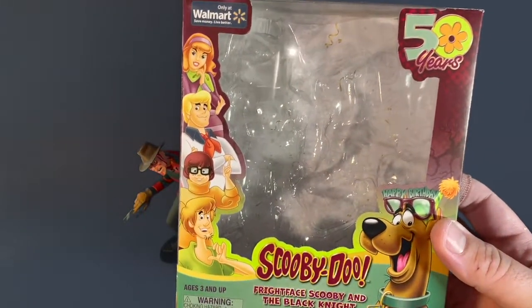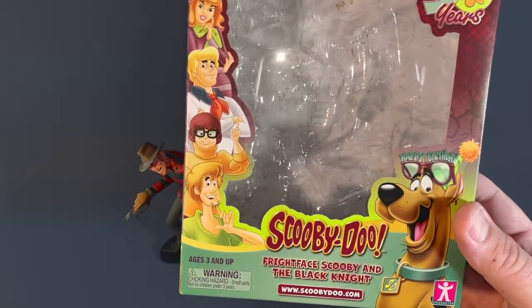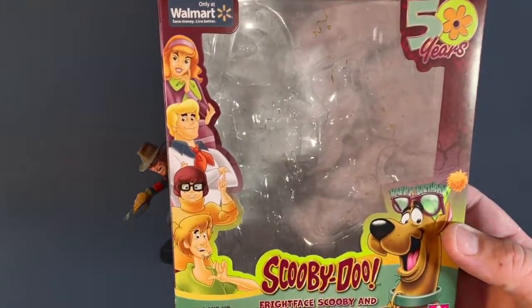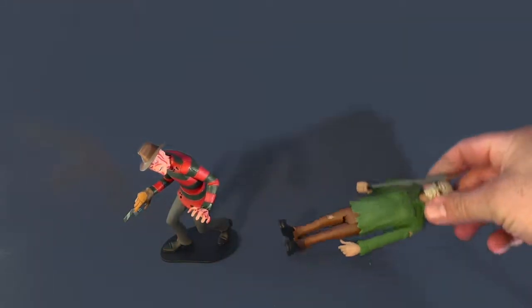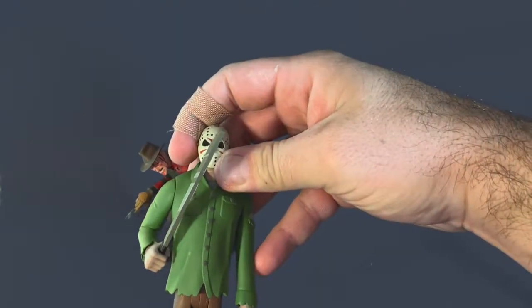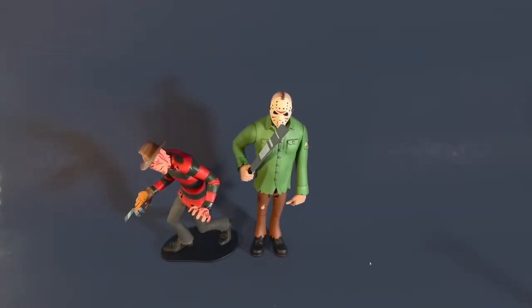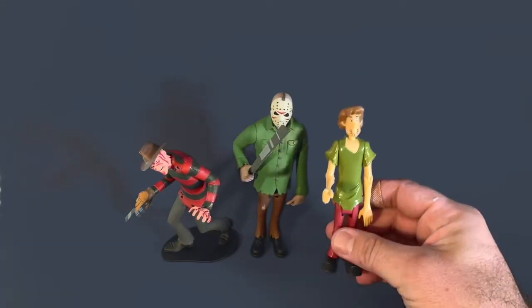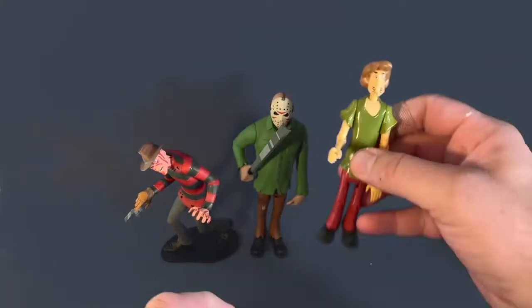I love that style so much I went out and got these Scooby-Doo figures. These are only available at Walmart — the Scooby-Doo Fright Face Scooby and the Black Knight two-pack. They cost about five dollars at Walmart, so it's not a big investment. I got the NECA Toonie Terrors at Target, which does a great job displaying NECA figures in the back near the electronics section alongside Funko Pops.